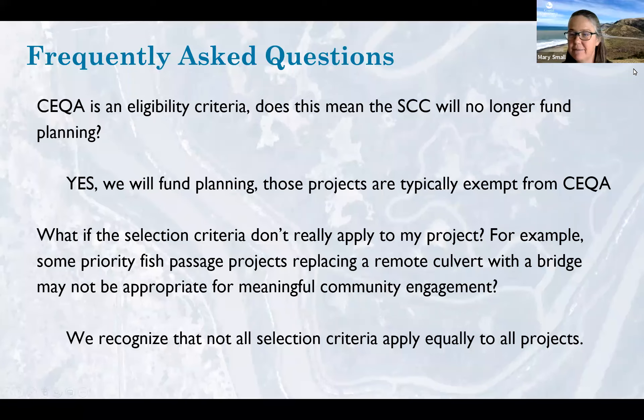Here are a couple of questions we've gotten a number of times. There's been some confusion around CEQA — we've made CEQA an eligibility criterion, but that doesn't mean the Conservancy won't fund planning or an EIR. We've often funded CEQA compliance alongside a project. Planning is usually exempt from CEQA so we can file an exemption. This has always been a requirement for Conservancy funding — when our board authorizes a project we need to make CEQA findings — so this is clarifying, not changing, what we will fund.